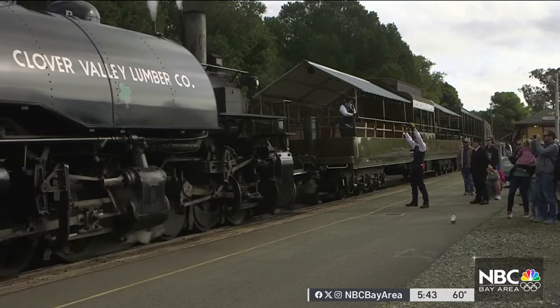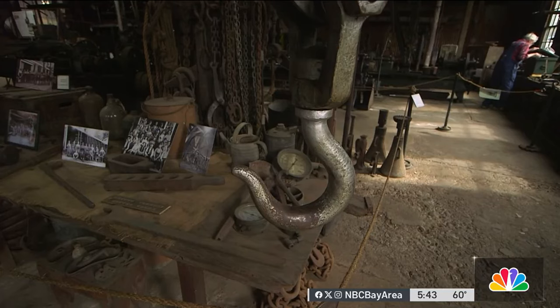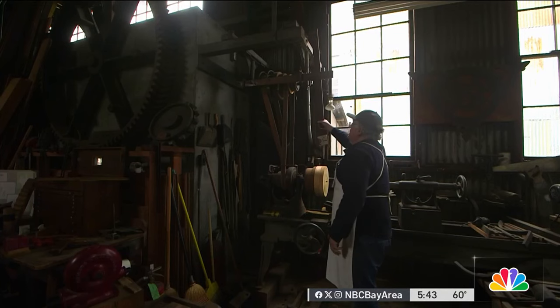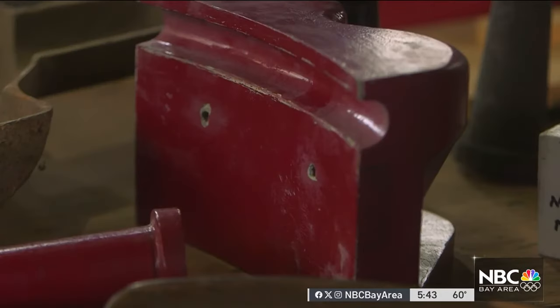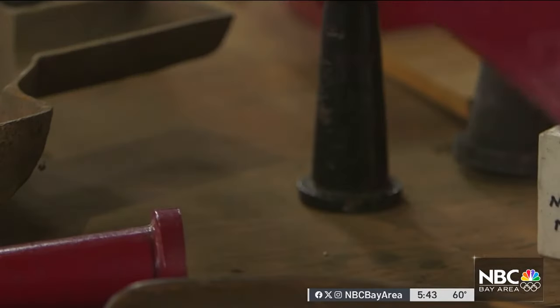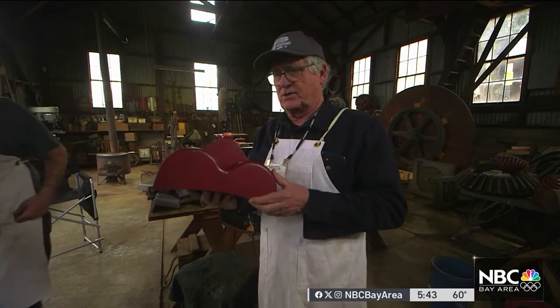So we needed some brake shoes, and then this locomotive — they're special. They basically asked us if we'd be willing to work out a deal and build some parts for their locomotives that they're working on. So inside the pattern shop, Joe Harrelson took an original brake shoe and made a wood pattern. Basically, this is the pattern to produce the brake shoe.